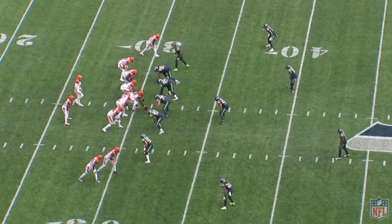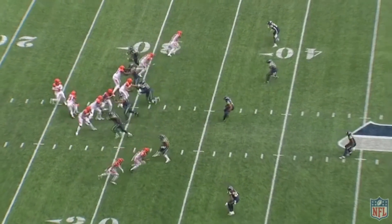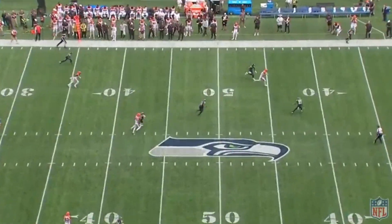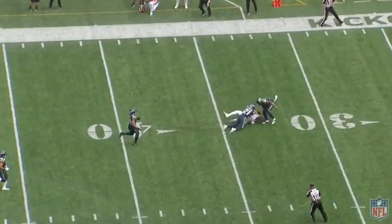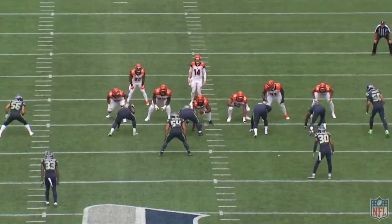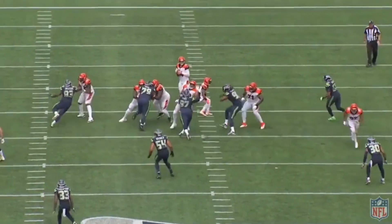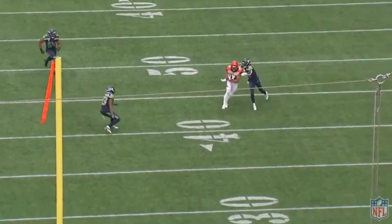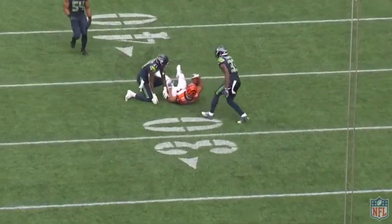Am I reading too much into just one practice? I mean, yeah, but this was on the first practice and they're already having him do drills like this. It leads me to believe there could be more of this — they could be fully aware that their offensive line may not be the best, and they maybe have to make sure Burrow still has his ability to throw on the run and things of that nature, because he might need it.